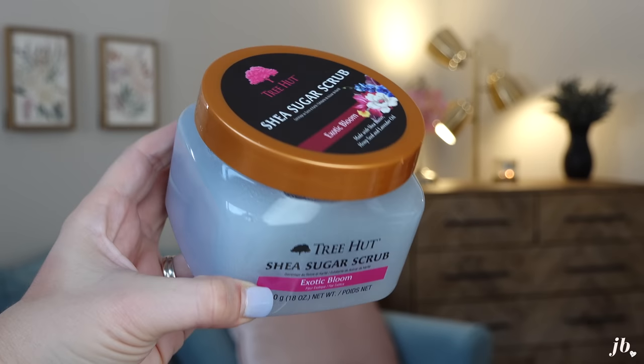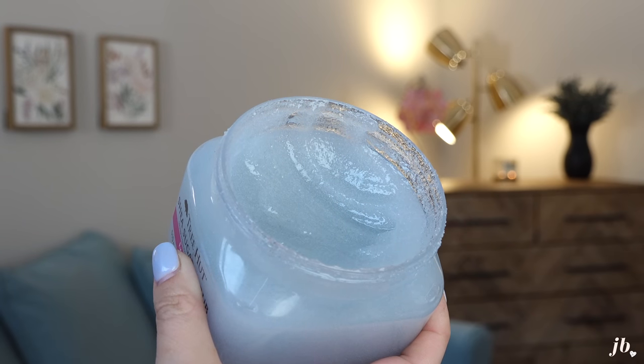I just discovered this Tree Hut scrub — this particular one is called Exotic Bloom. I wish you guys could smell this through the screen. It smells so much like Love Spell. I ordered it online sight unseen and I'm so glad I did. It's the best smelling one I've ever used. All of their scrubs are incredible. Another favorite is their Vitamin C scrub — it's got AHAs in it, so if you have the red bumps like keratosis pilaris, that stuff is incredible for that.